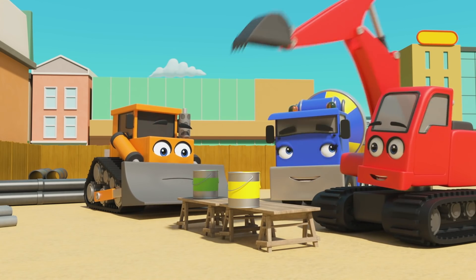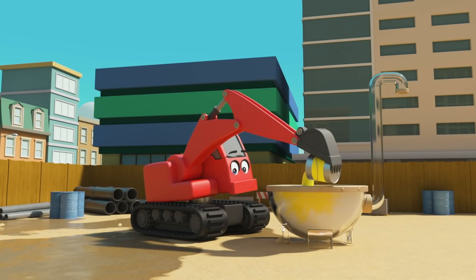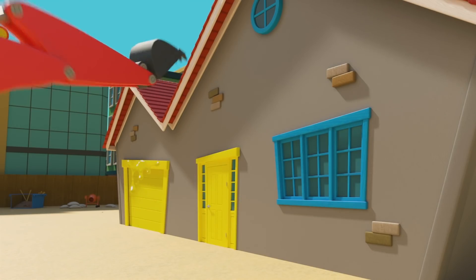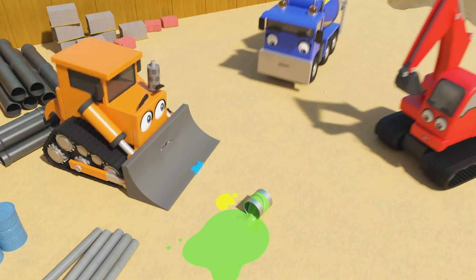Which colour next? Yellow! Uh-oh. Digley accidentally knocked the green paint over. That's not good. Digley's mixing the yellow paint. He's painting the door yellow, but I don't think he realises the green paint is spilled.